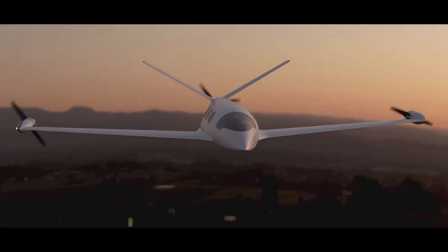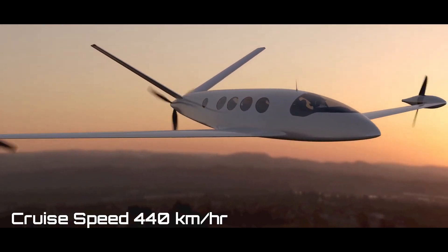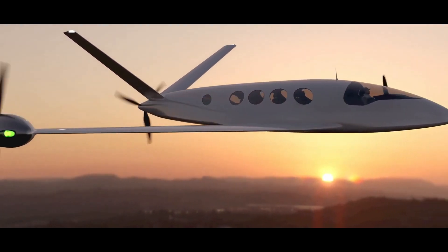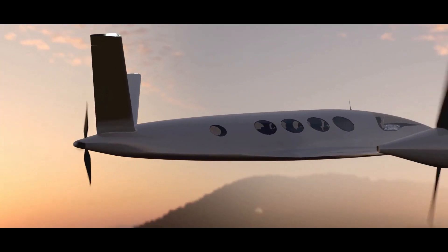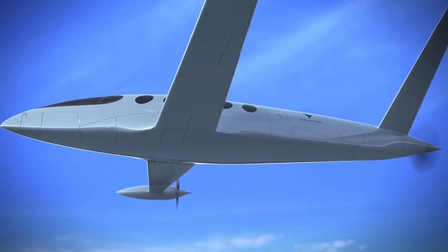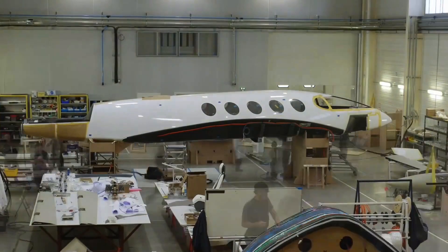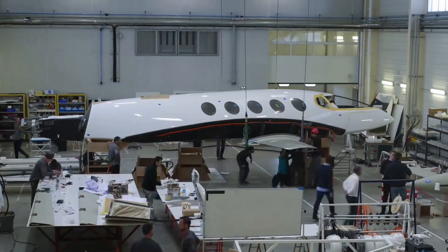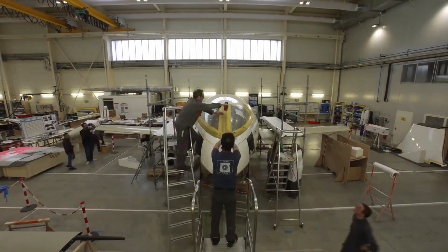The aircraft has a cruise speed of 240 knots, or about 440 kilometers per hour, and will have a flight time of nearly two and a half hours. ALICE aims to achieve its range with a payload of 1,134 kilograms through a lighter airframe and a more aerodynamically efficient design. Its unconventional look is therefore based on the principle of form following function.